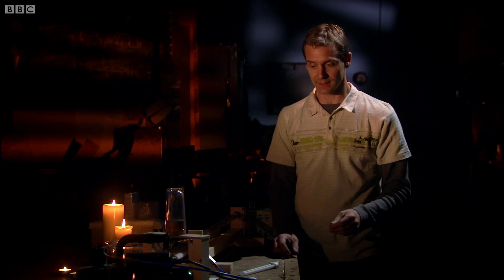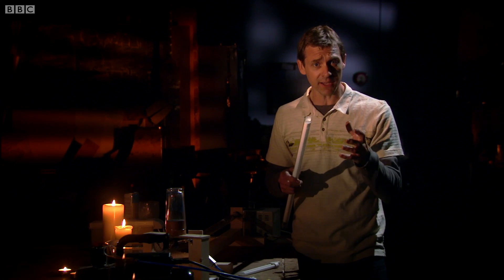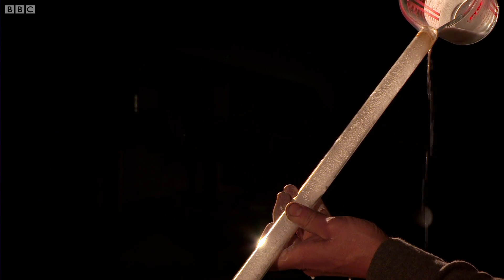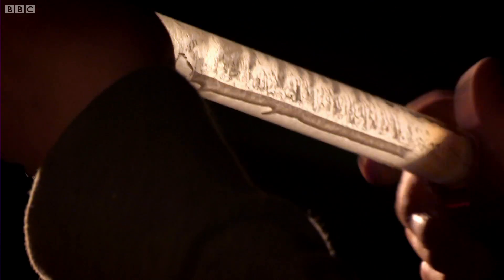How do you go from that beautiful pink to the classic white fluorescent we're used to? Well, what you have to do is coat the inside of the tube with a powder — a mix of chemicals called phosphors that gives off a whole range of colors when stimulated by the UV light that's also given off by those atoms.